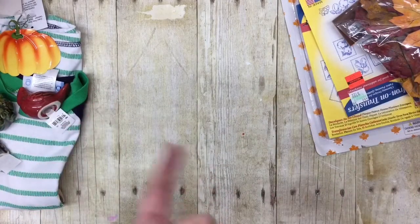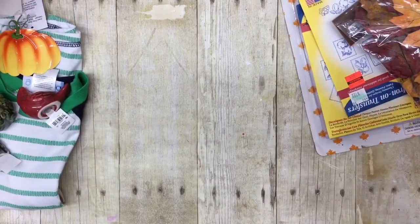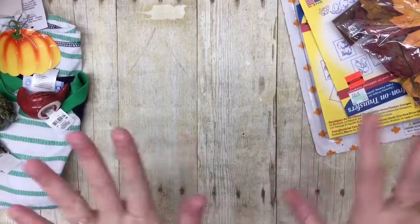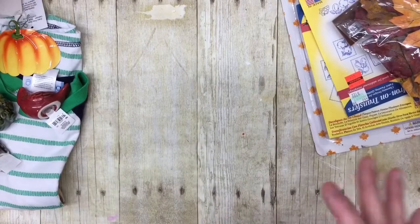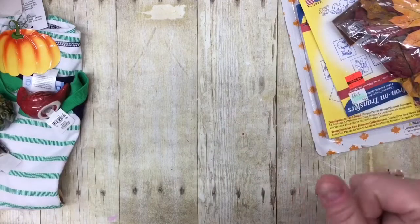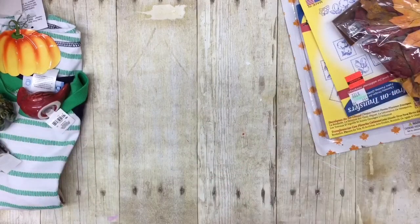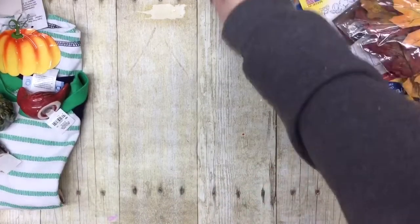This haul covers Cracker Barrel, because they have an awesome 70% off corner — when you go in, it's all the way in the very right corner of the shopping area. Amazing stuff, especially clothes and things for kids and adults. I also went to Hobby Lobby, Michael's, Kohl's, Dollar Tree, and Target.